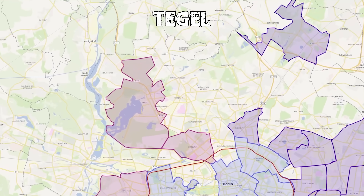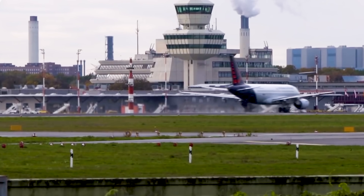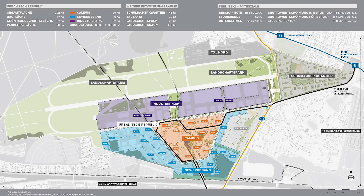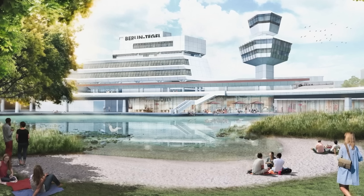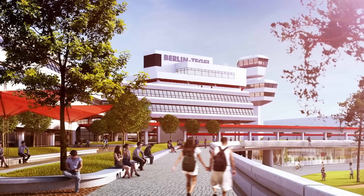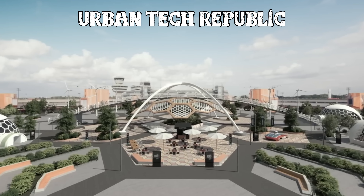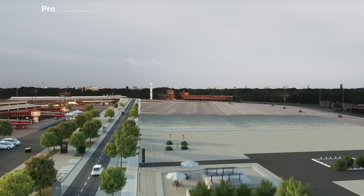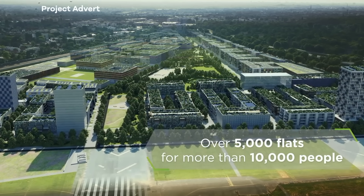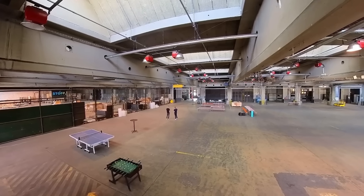Moving on to Tegel. Most people connect Tegel with the recently closed Tegel airport, which does make up a big part of the district. The good news is that the city is transforming the whole area. The plan is to build a massive research and industrial park called Urban Tech Republic that will host more than a thousand companies and startups. Additionally, 5,000 apartments are in development to give a new home to more than 10,000 citizens. But Tegel has more to offer than just the airport area.